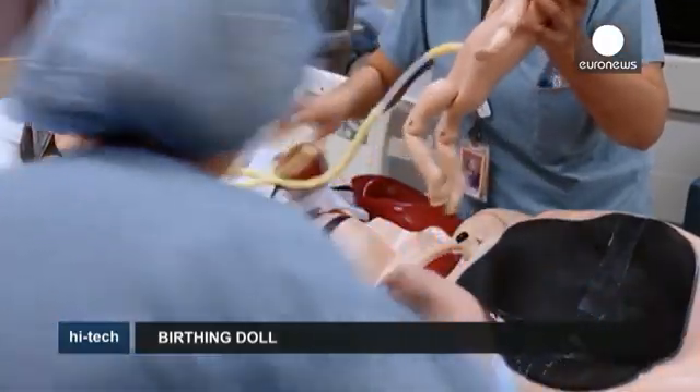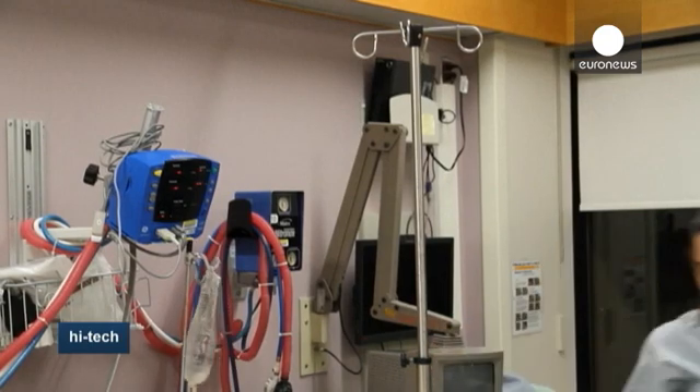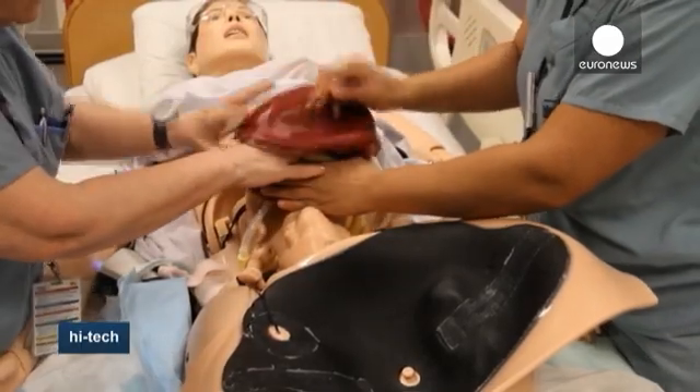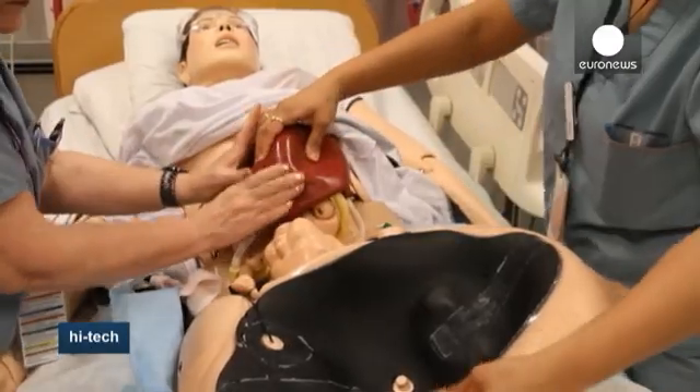The dummy is part of a new approach to training adopted by St. Paul's Hospital in Vancouver, Canada. Newly qualified medical staff may know what to expect, but they haven't experienced what it's like to be responsible for the outcome of a live birth.